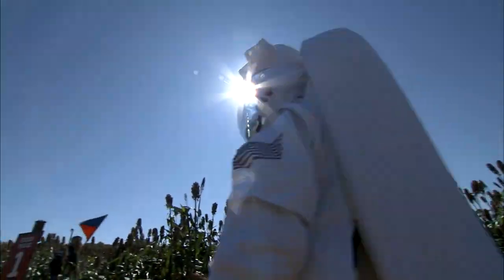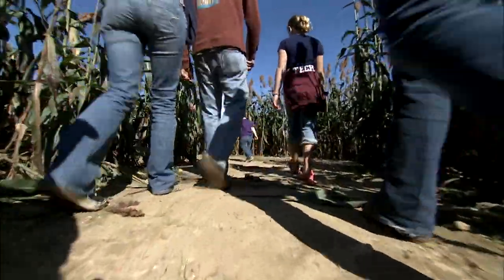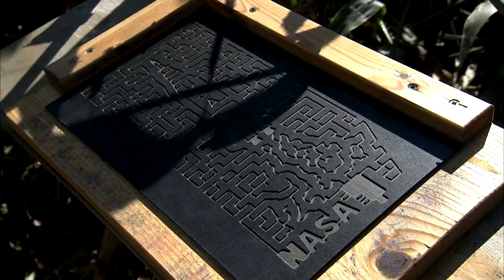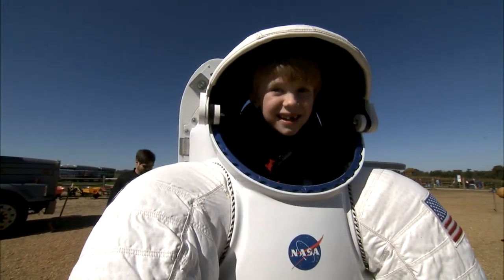Much like the infinity of space, the Mercury rocket-shaped corn maze appeared to go on forever at the Belvedere Plantation in Fredericksburg, Virginia. The space-themed maze and NASA exhibits turned the Virginia farm into an out-of-this-world experience for families and visitors.